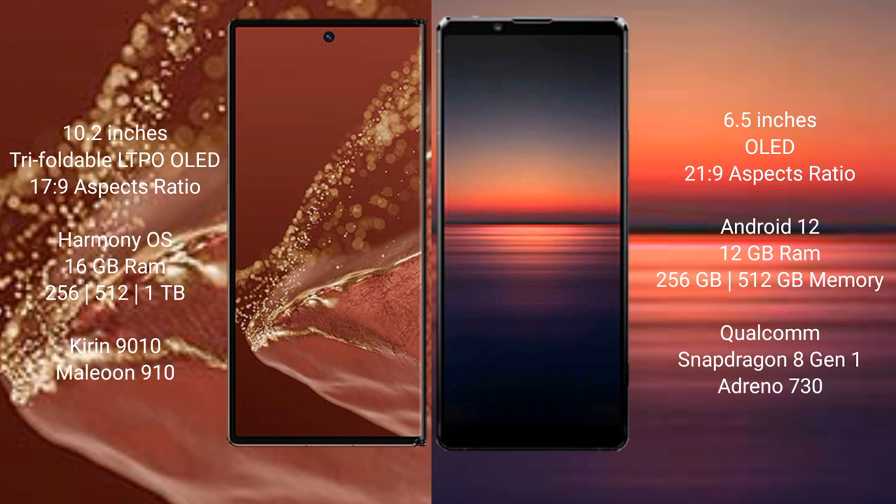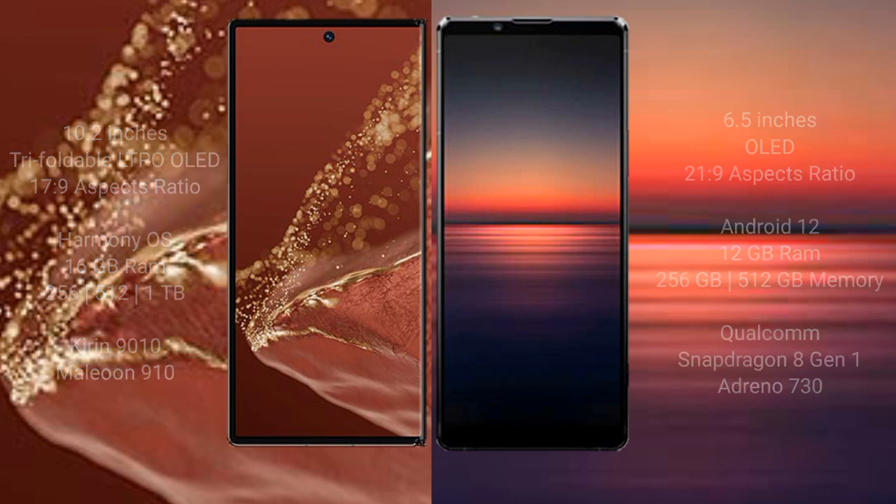The Sony Xperia 1 Mark IV comes with 12GB RAM and 256GB or 512GB internal storage options, powered by the Qualcomm Snapdragon 8 Gen 1 processor with Adreno 730 GPU.